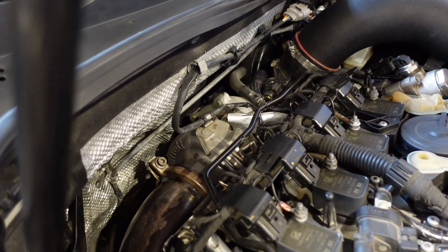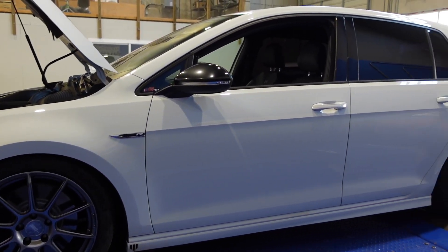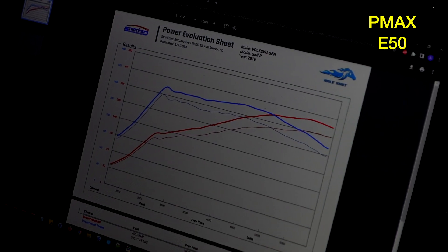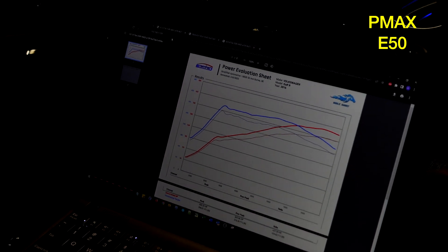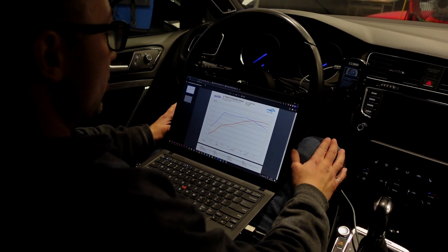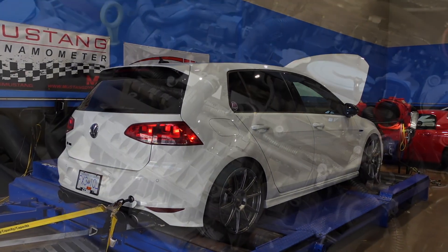I want to take this car to the drag strip — this should be a high 10-second car with the DSG and this kind of power band. Very happy to see these power numbers. In terms of boost level, we're pretty much at the max of the OEM sensors, sitting very close to about 29 PSI with a little taper up top, and the fuel is keeping knock away.